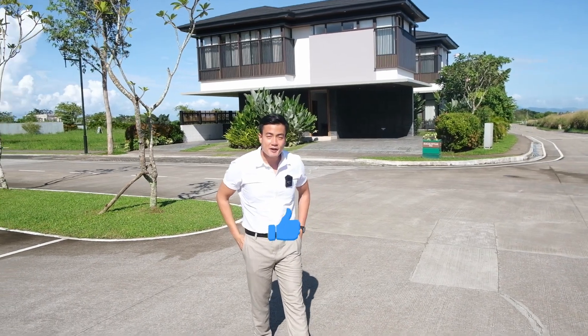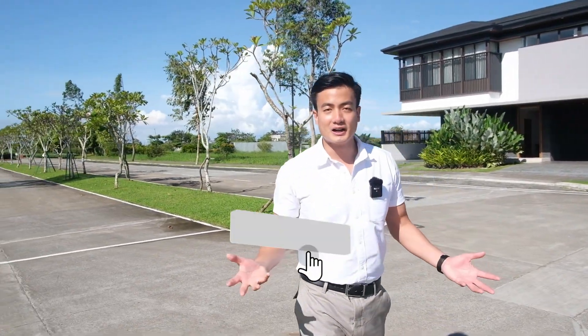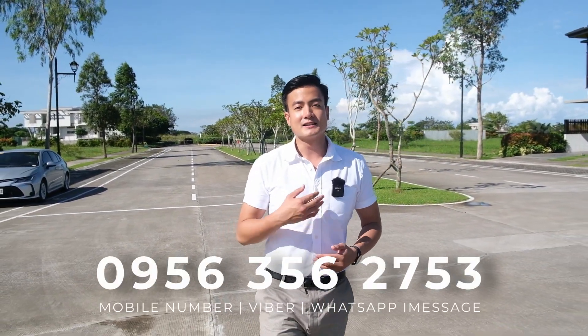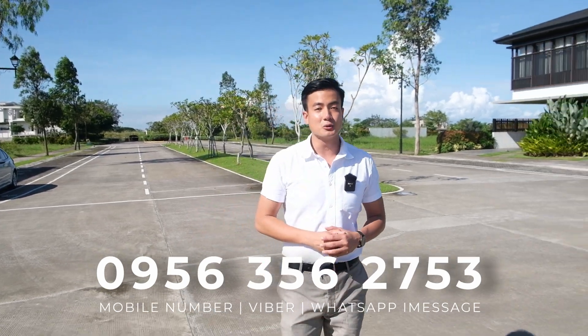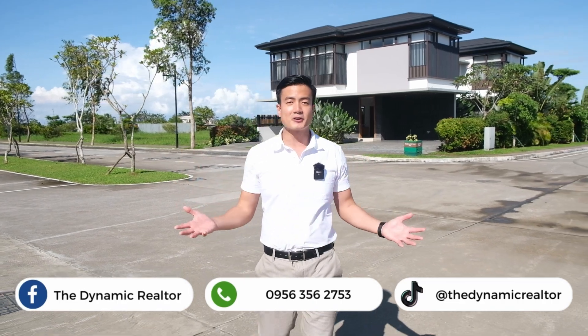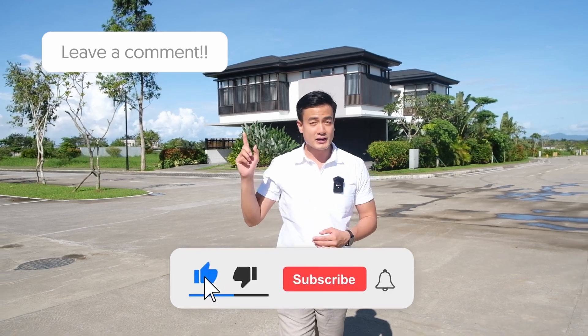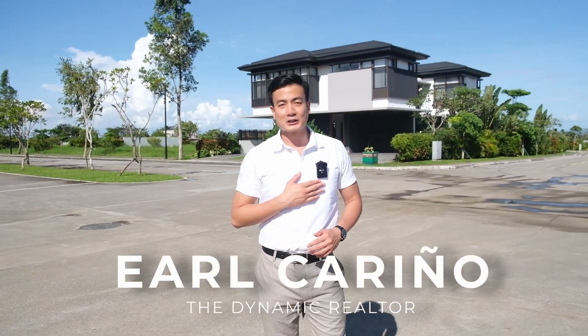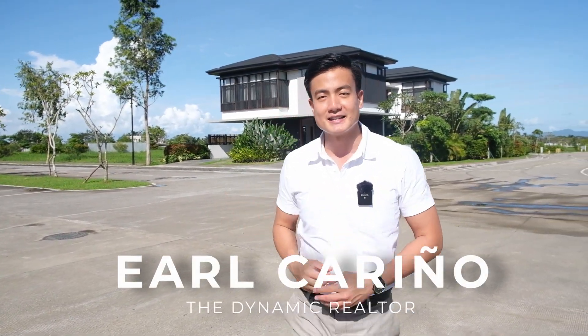If you want to learn more about Trava or these affordable lots, or if you want to schedule a viewing, don't hesitate to contact me on my mobile, WhatsApp, or Viber at 0956-356-2753. I'm also on TikTok and Facebook at TheDynamicRealtor. Be sure to comment, click like, subscribe, and the notification bell so that you're always updated on our new uploads. Once again, this is Earl, TheDynamicRealtor — showing you premium properties you deserve.